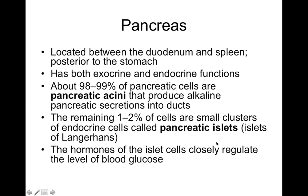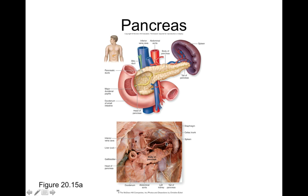The hormones released by the pancreatic islets are involved with closely regulating blood glucose levels. Blood glucose needs to be tightly regulated because you don't want levels getting too low or too high. The pancreas is located near the duodenum — the first part of the small intestine — and just posterior to the stomach, near the spleen.